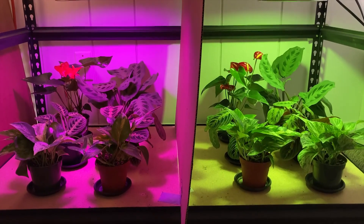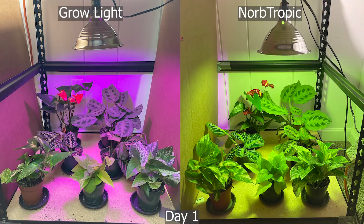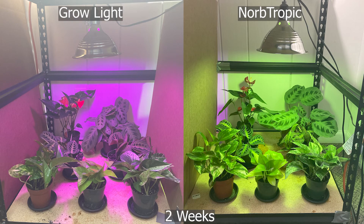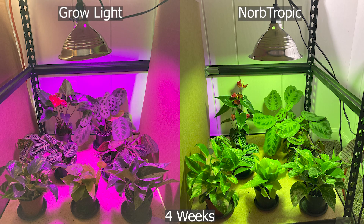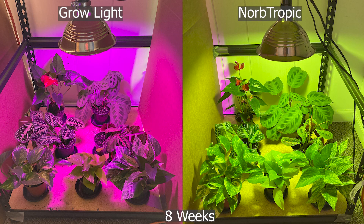Here's a comparison of two grow lights, comparing the Norb Tropic forest canopy-filtered light to a standard grow light. You can see some obvious differences in growth between the two.